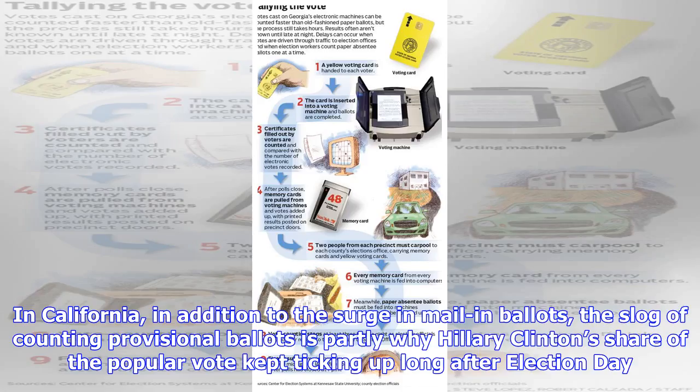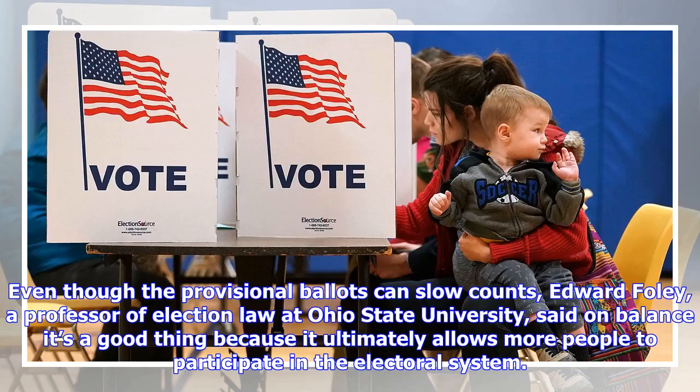In California, in addition to the surge in mail-in ballots, the slog of counting provisional ballots is partly why Hillary Clinton's share of the popular vote kept ticking up long after election day. Even though the provisional ballots can slow counts, Edward Foley, a professor of election law at Ohio State University, said on balance it's a good thing because it ultimately allows more people to participate in the electoral system.